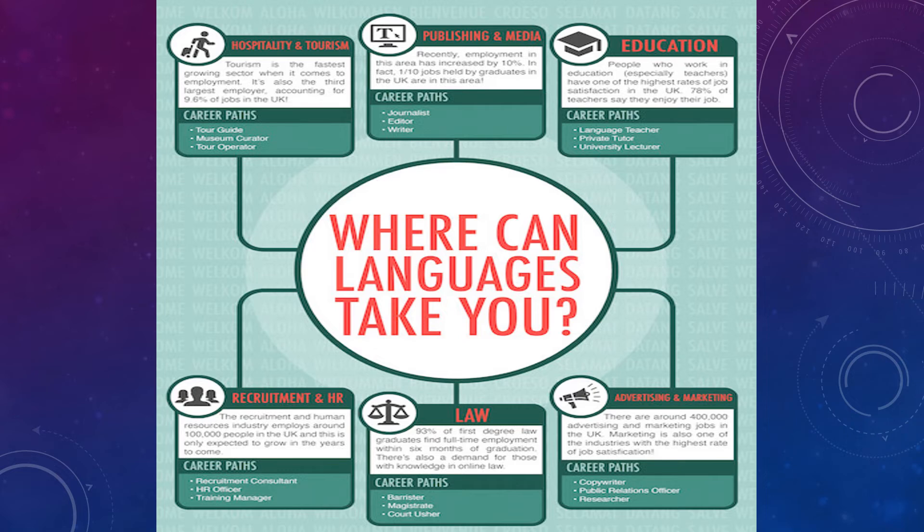It may seem that everyone speaks English, but in fact 75% of the world's population do not. There are many key careers and fields of work where languages play a very important part, for example in hospitality and tourism, publishing and media, education, recruitment and human resources, law, advertising and marketing, to name just a few. The list is not exhaustive, as there are many other professions and jobs where the ability to communicate in another language is seen as a key advantage.